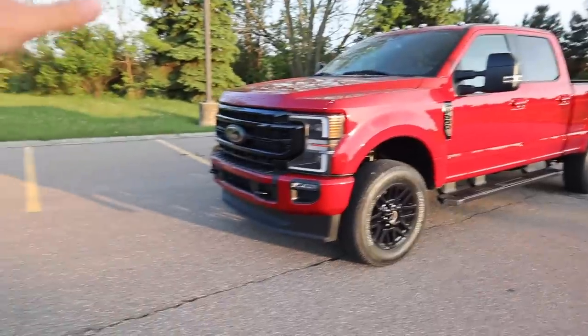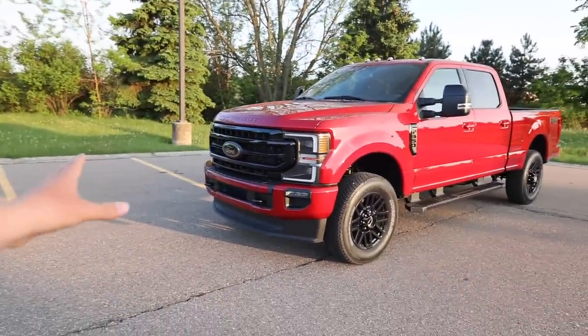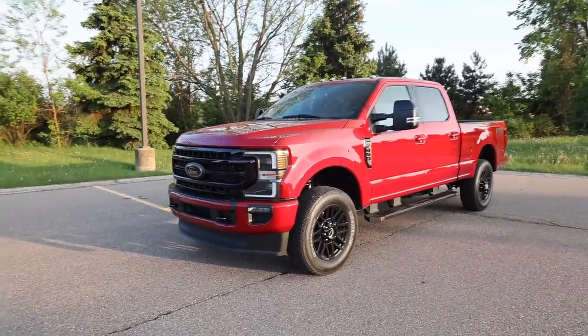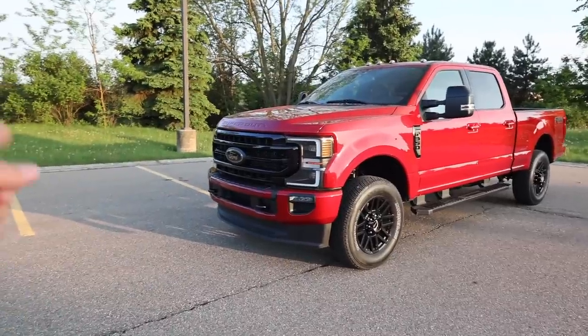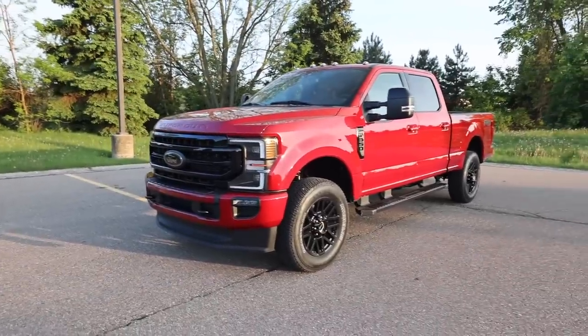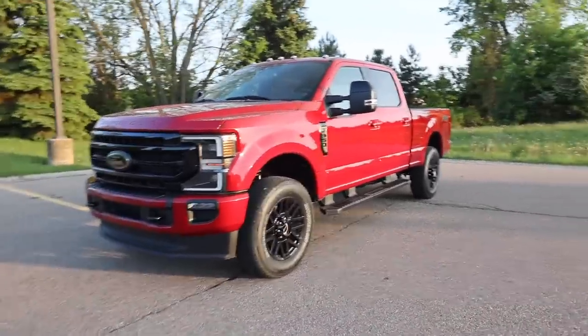I'm not sure yet if we're going to put a Boss 9.2 DXT up front or maybe an EXT — something like that. We did get the 350 so we have some different options there. Maybe the new F12 or F14 snow plow — more on that later.